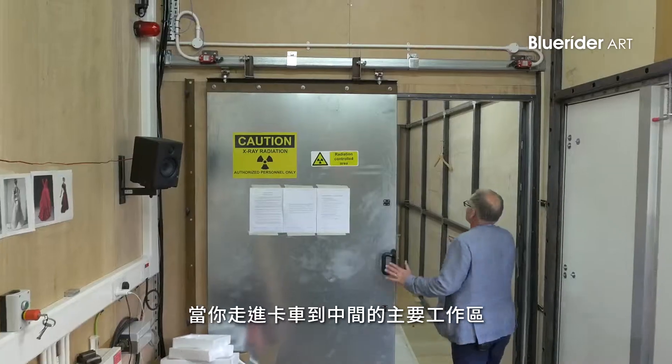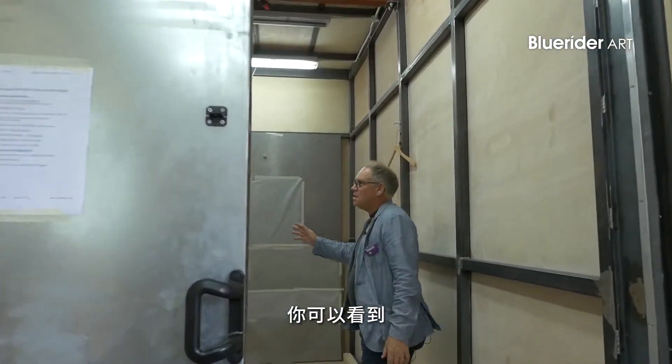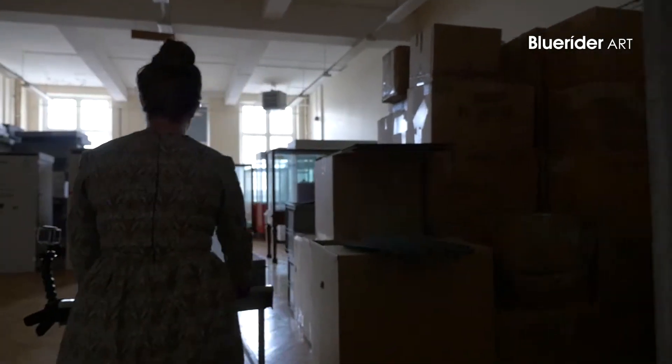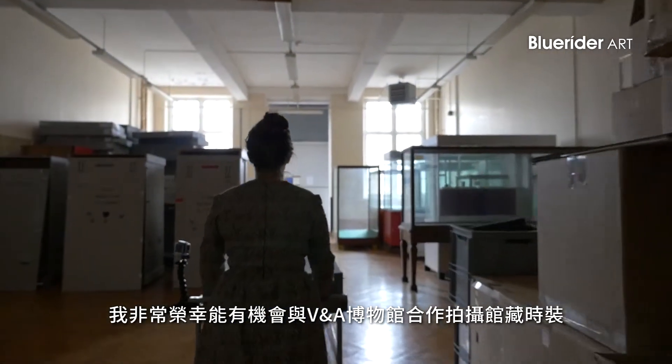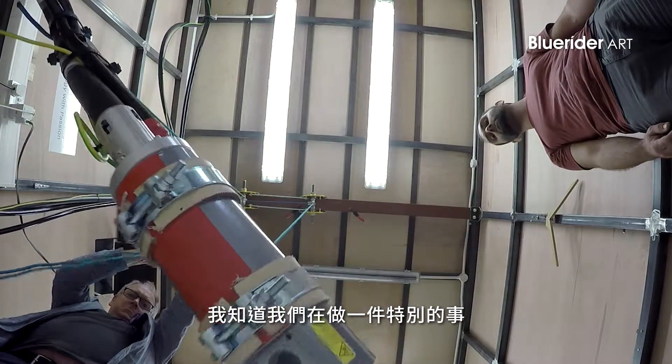You enter the trailer in the middle, in the central working area. You can see that the X-ray machine is high — it's in the roof — and we put the objects on the floor. I feel very privileged to be given access to the fashion collection at the Victoria and Albert Museum. I know that what we're doing is special.